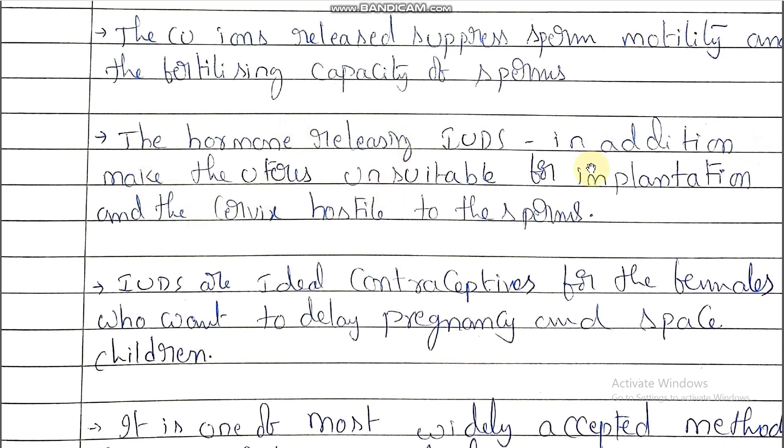The hormone releasing IUDs additionally make the uterus unsuitable for implantation and the cervix hostile to the sperm. Whenever the cervix is hostile to sperms, sperms do not reach up to the fallopian tube, there is no fertilization, and there is no pregnancy.